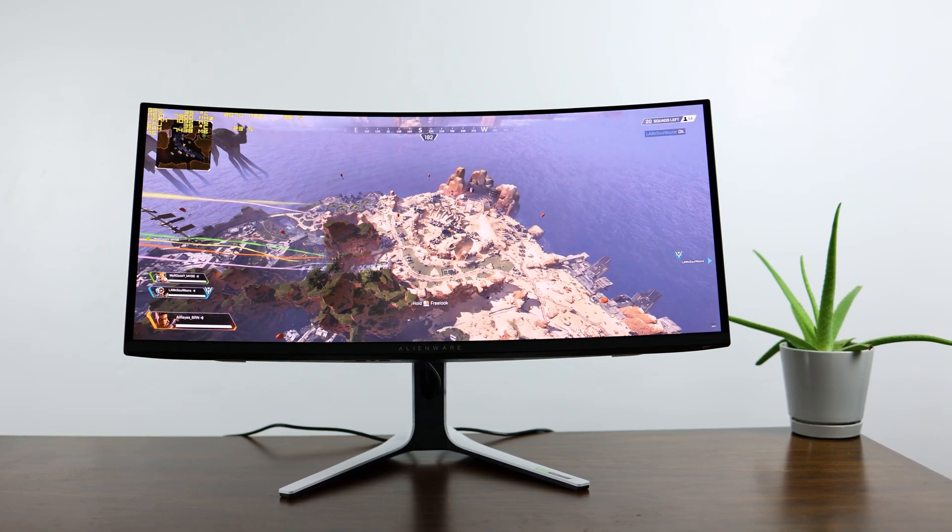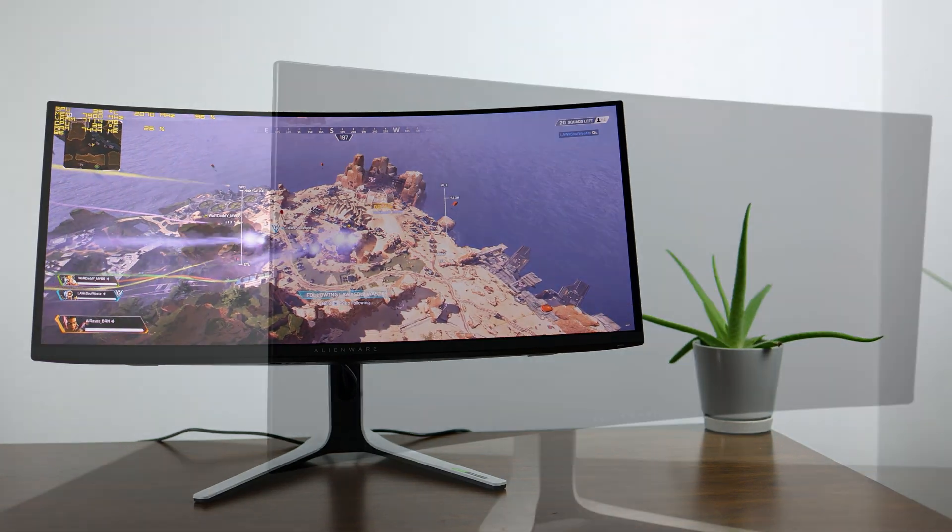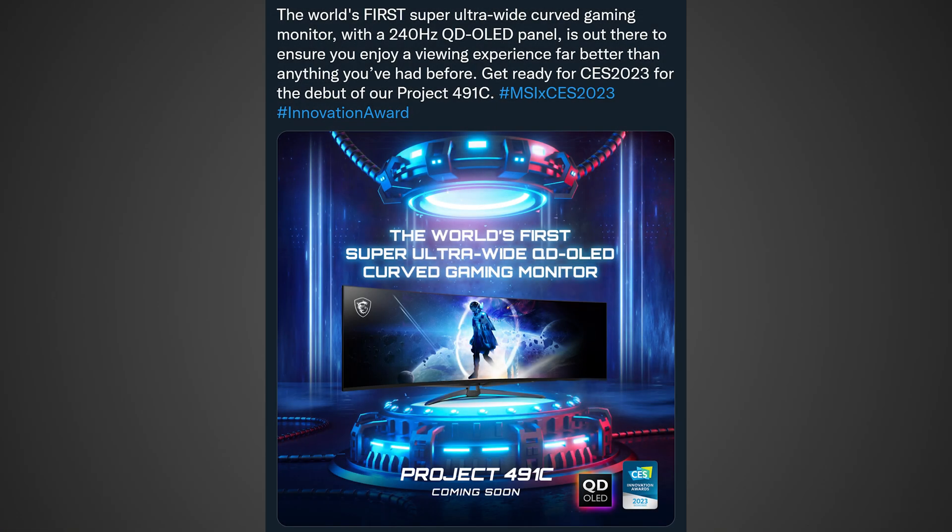And at 49 inches, while this will be ridiculously large, it's very likely just two 27-inch 1440p monitors put together to make one large 5120x1440p display. So when compared to the 45-inch OLED from LG, it should have much better pixel density and more pixels overall.